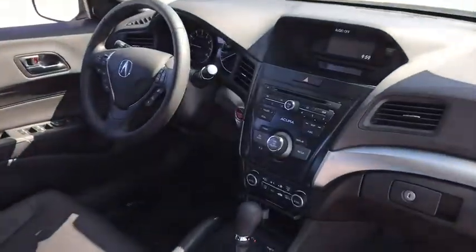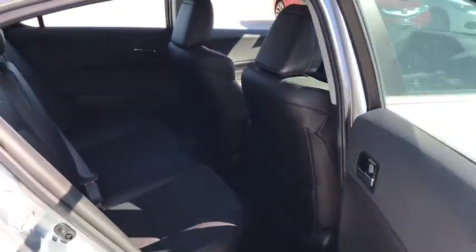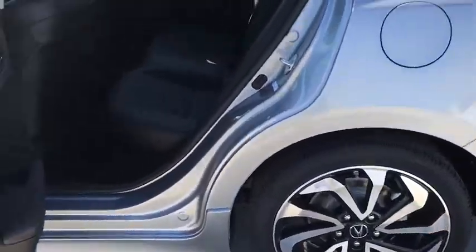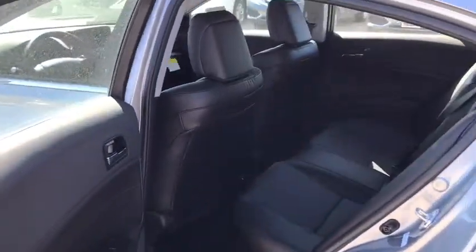Here are some of this vehicle's great options: traction control, leather-wrapped steering wheel, dual airbags, power steering, four-wheel disc brakes, electronic stability control, security system, power windows, rear window defroster, heated front seats, CD player.